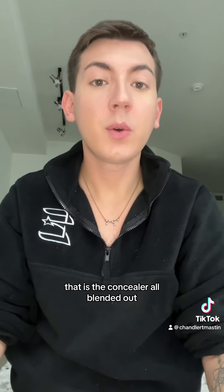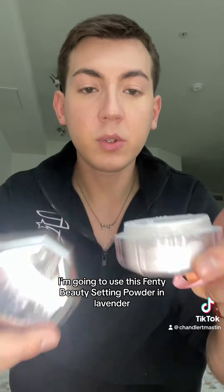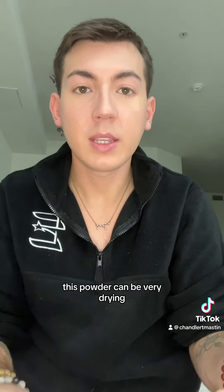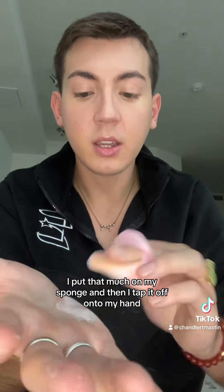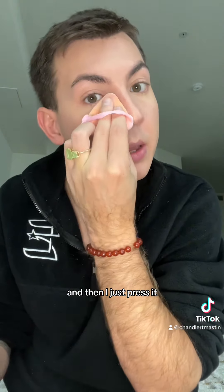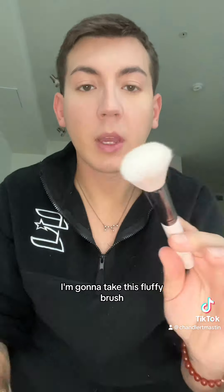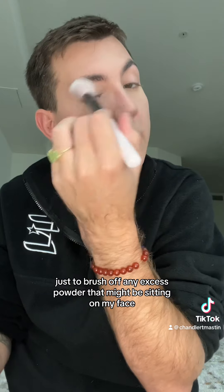That has the concealer all blended out. Since I'm not the right color today, I'm going to use this Fenty Beauty Setting Powder in Lavender just to lighten everything up. This powder can be very drying so not a lot of it — I put that much on my sponge, tap it off onto my hand, and press it onto the skin. Then I take a fluffy brush to brush off any excess powder that might be sitting on my face.